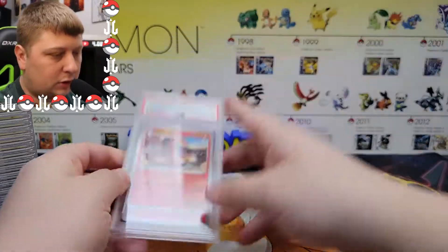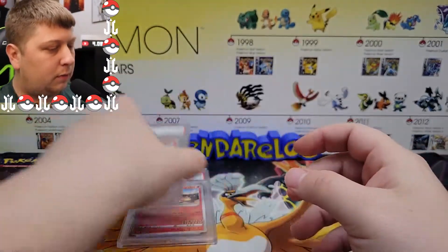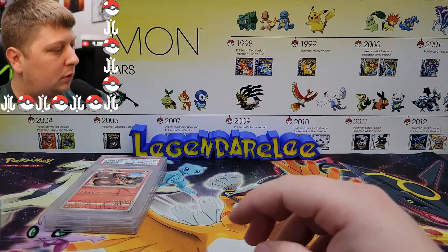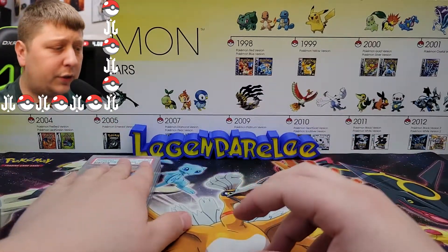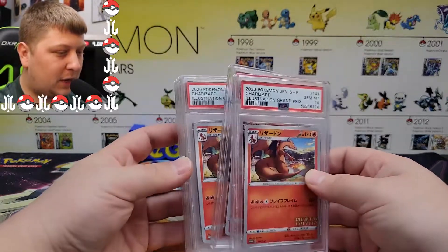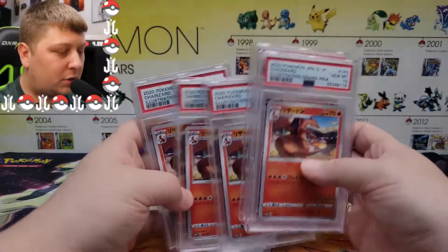I sent five Illustrator Charizards, so we're just going to go rapid fire: 10, perfect. 10, perfect. 10, perfect. Can we go five for five on those Illustrator Charizards? We can! Wow — five PSA 10 Charizards!